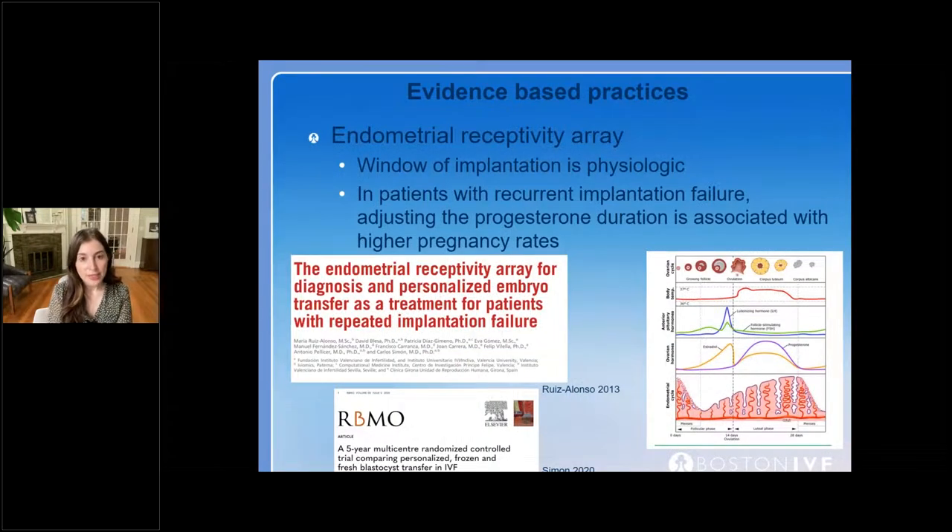In terms of endometrial receptivity assay, the window of implantation is physiologic and based on the start of progesterone. In patients with recurrent implantation failure, there's data suggesting their window may be shifted earlier or later. This test — essentially an endometrial biopsy looking at markers during the implantation window — can guide the timing of transfer, whether to transfer a day or two earlier or later based on progesterone start time. It's clearly not a first-line technology and has no benefit in the general patient population, but in patients with recurrent implantation failure, it is a tool we discuss and has been shown helpful in individual cases.